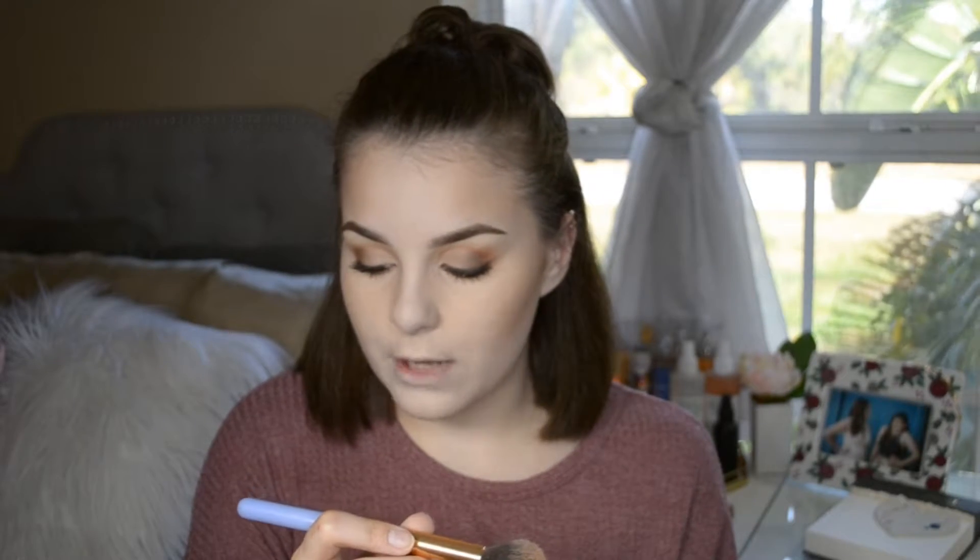I'm going to be taking this as a contour — it's a bronzer but I'm going to use it anyway. This is the Tarte Park Avenue Princess Amazonian Clay Waterproof Bronzer. It's dark enough for me to use as a contour. I'm going to grab this Luxie 522 Tapered Highlighter Brush — I don't use it for highlighter because it makes a big line, but I love it for contour because it really gets in there.